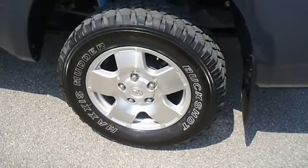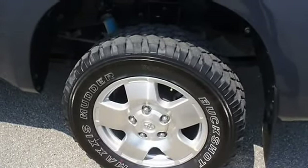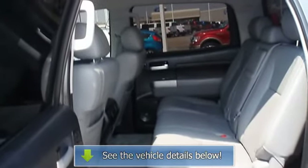From carpooling the neighborhood kids to navigating the most rugged terrain imaginable, the 2008 Tundra 4WD truck can do it all. View all our inventory.